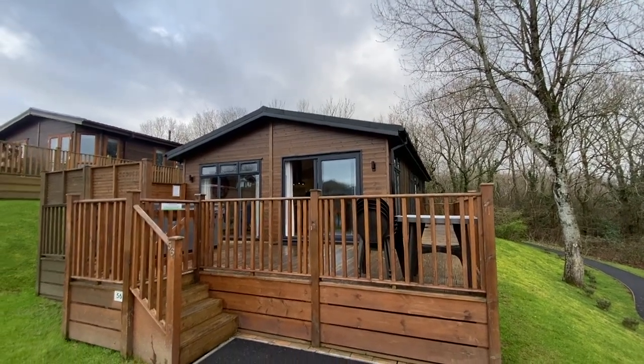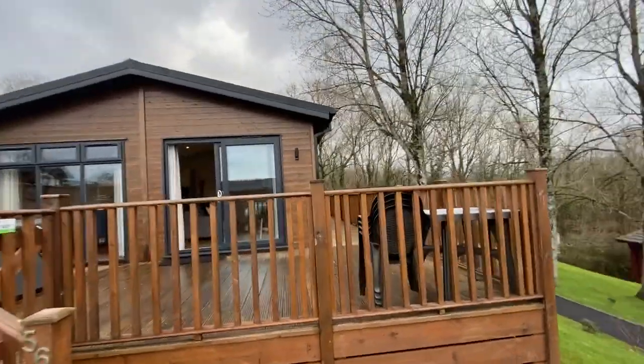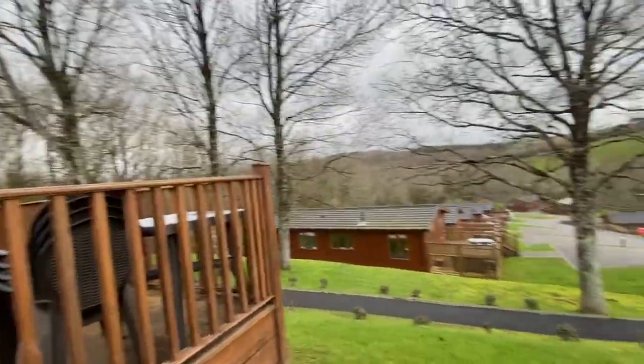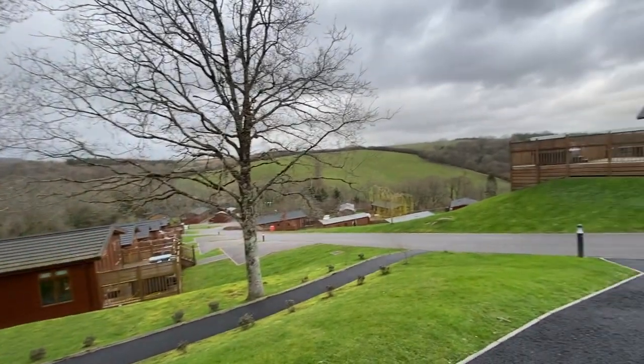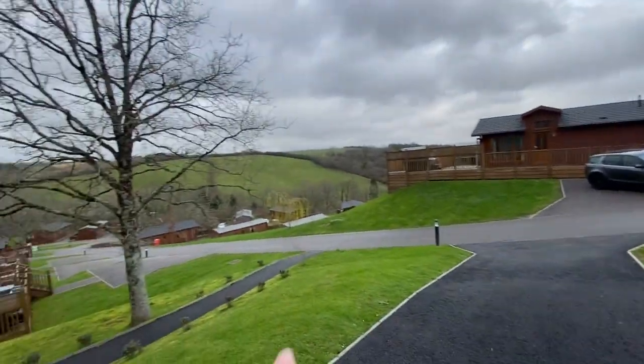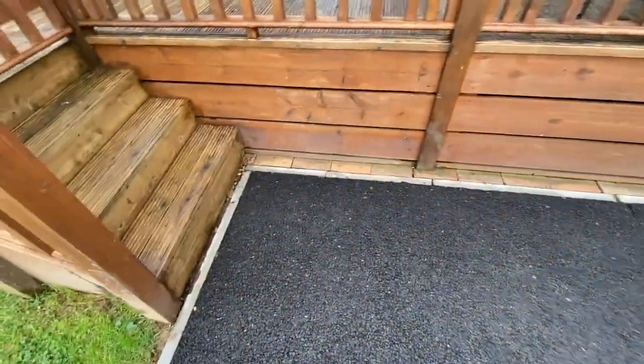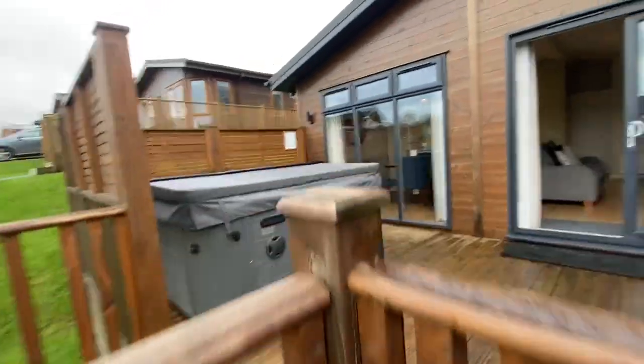Good afternoon — we're outside the Furways 56 here at Finn Lake Resort and Spa. It has a fabulous outlook; you can see the rolling Devon countryside far in the distance, and up at the top you've got the vineyards as well. There's allocated parking space for two cars right outside the home.